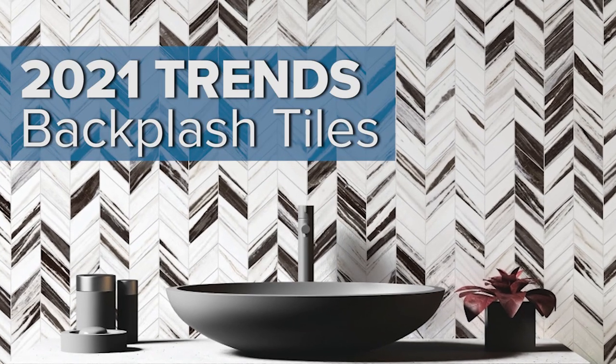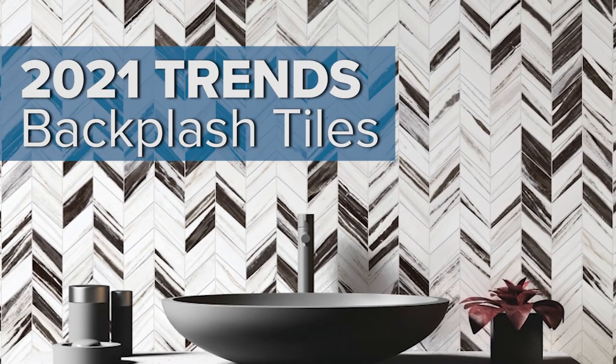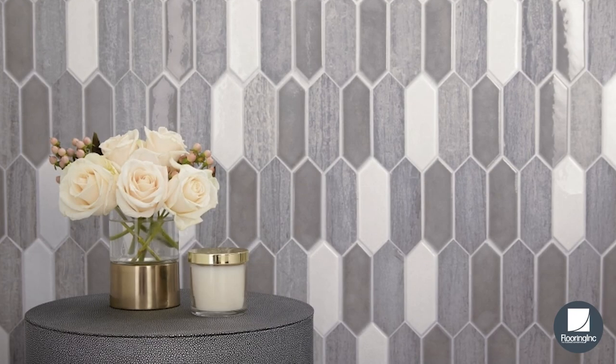Here's everything you need to know about this year's backsplash tile trends from Flooring Ink. Let's start with tile types.